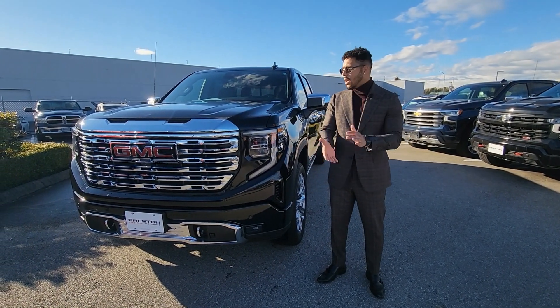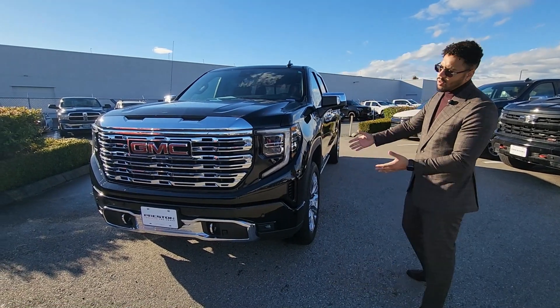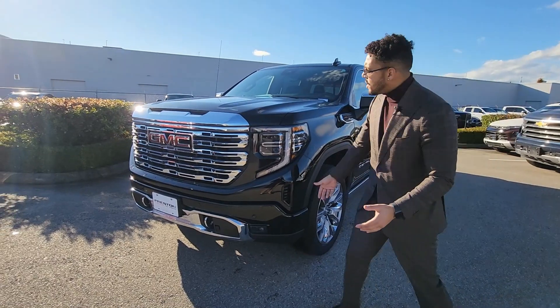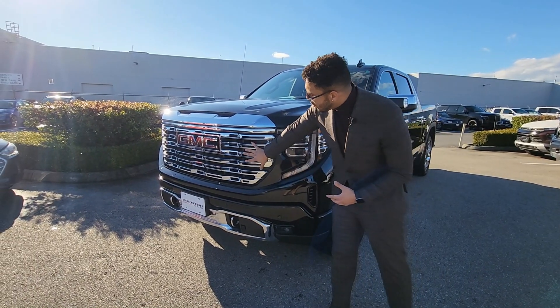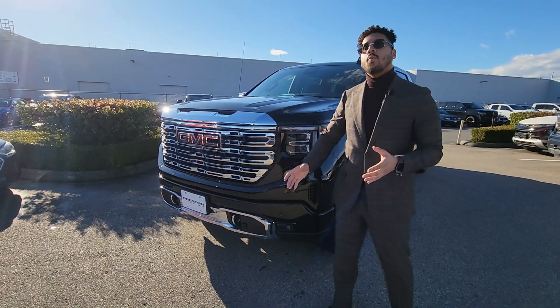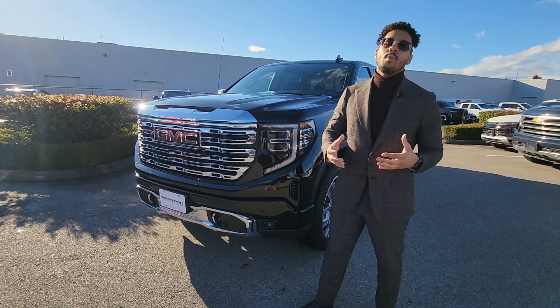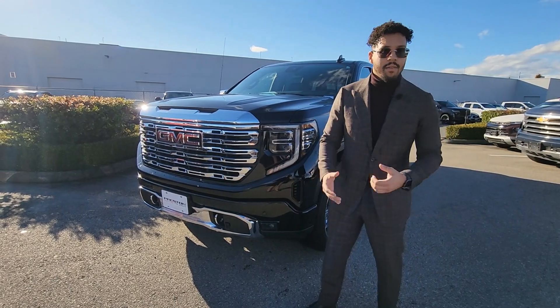Hi, here's Jay from Preston GM Langley, and I'm going to show you this beautiful 2022 Sierra Denali. As you can see, we have the new headlights and that beautiful grille. Denali — it's more than just a simple truck. We're looking at the luxury of trucks. This is what people might call sometimes the Escalade of trucks.